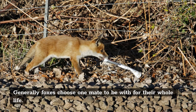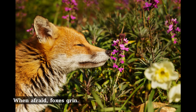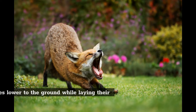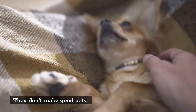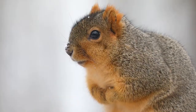Generally foxes choose one mate to be with for their whole life — they are monogamous. When afraid, foxes grin. It is a sign of submission, along with arching their backs and bringing themselves lower to the ground while laying their ears back. They don't make good pets. Wild animals are meant to live in the wild. Simple as that.